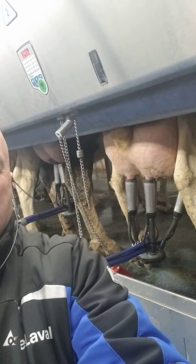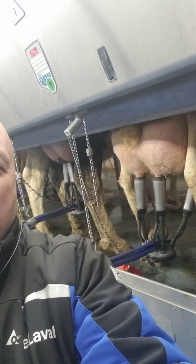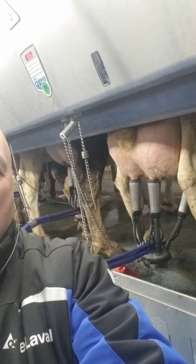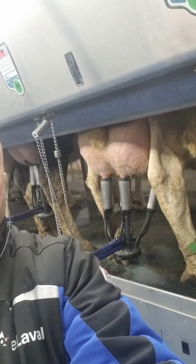Grant's milking here this morning. He tells me the biggest thing they've really noticed is way less squawks and slips. Cows are milking out really well. They've actually seen a really good increase in overall teat health with way better teat ends over the last eight weeks.